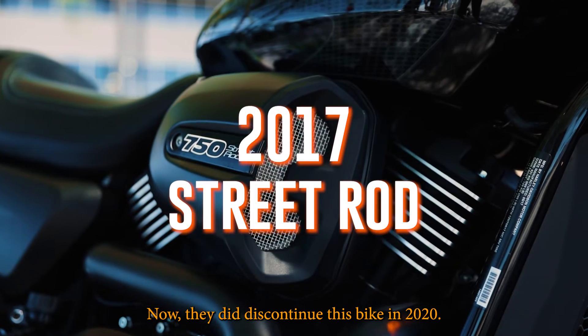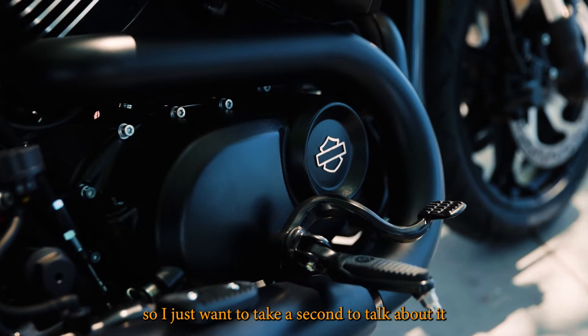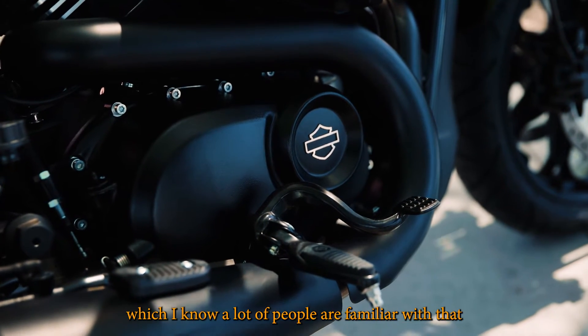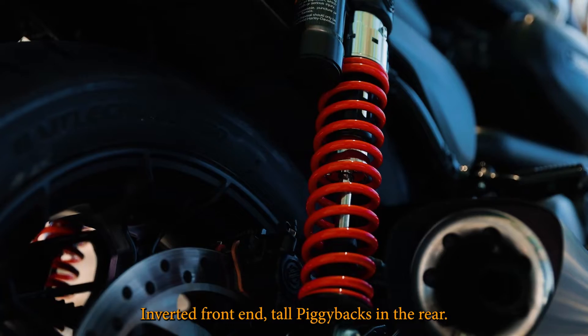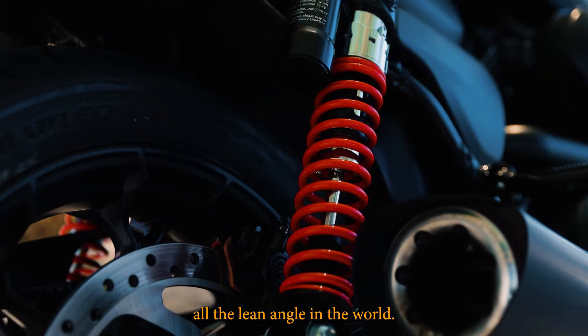They did discontinue this bike in 2020, however we did see it for a few years and it's kind of a cool bike so I just wanted to take a second to talk about it. It is on the Revolution X power plant, which I know a lot of people are familiar with, and it does come with some nice extras from the factory: inverted front end, tall piggybacks in the rear, a lot of ground clearance — gives you all the lean angle in the world.